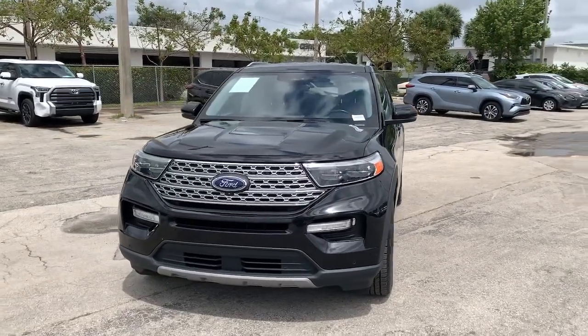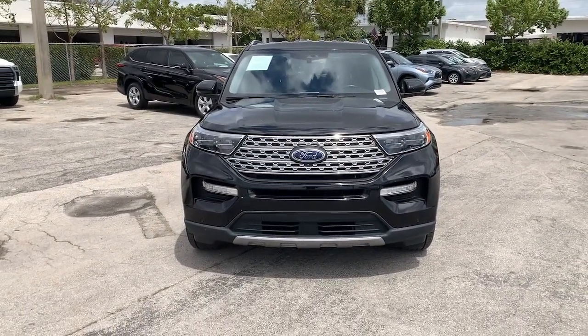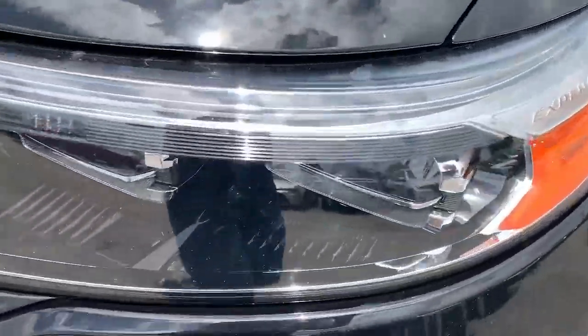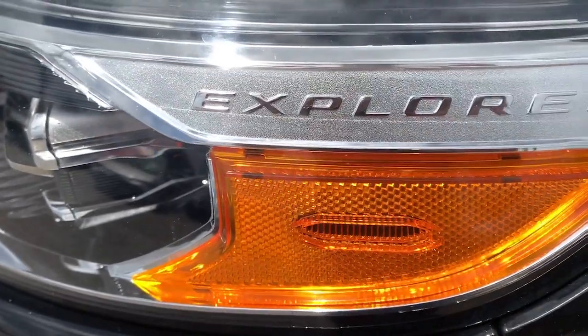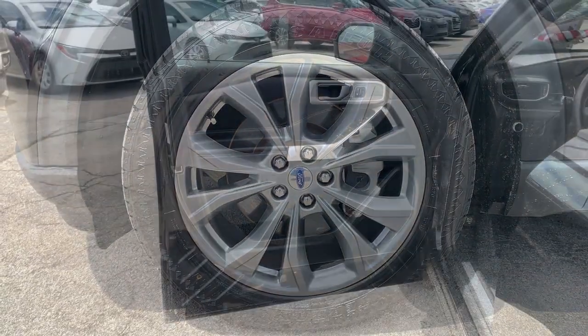These are just some of the great options this vehicle comes with: heated steering wheel, Apple CarPlay and/or Android Auto, navigation system, keyless entry, power lift gate, cooled front seat, power passenger seat, heated rear seat, satellite radio, and fog lamps.